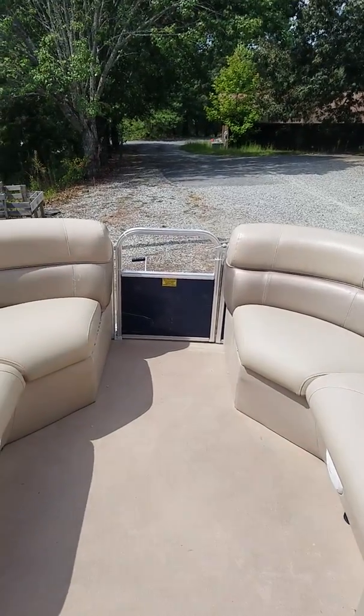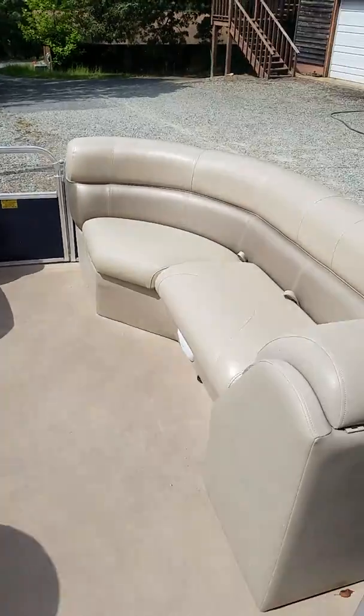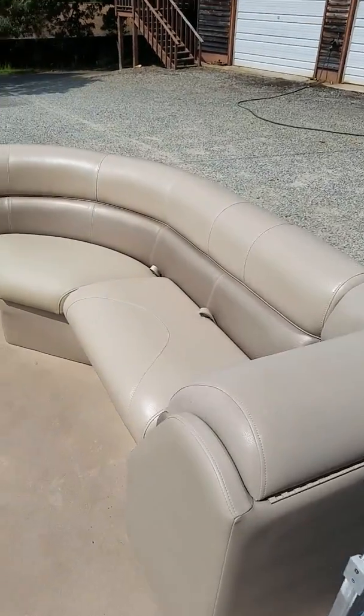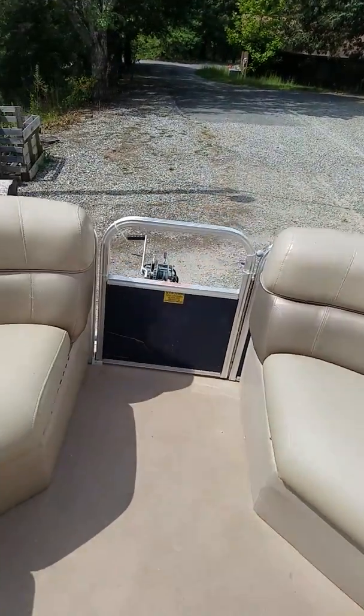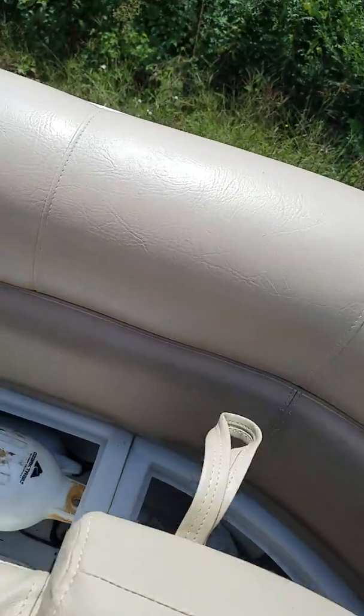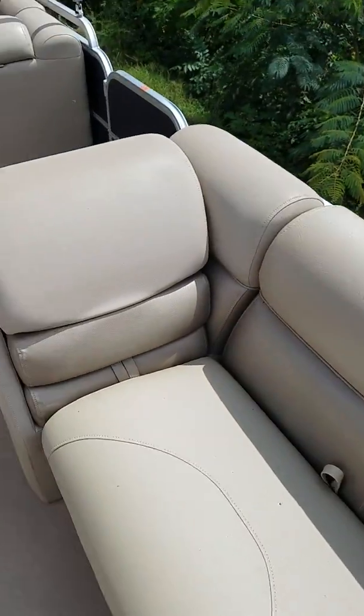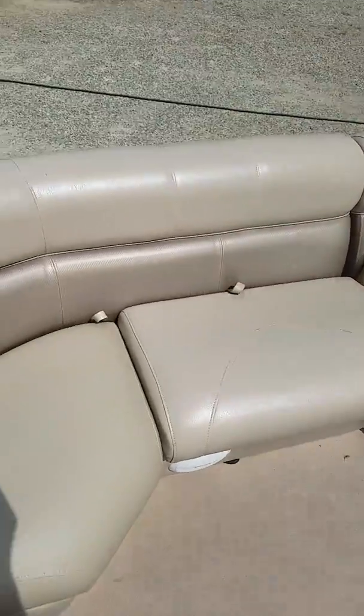This is a walk-around video of a 2014 24-foot Excursion with a 70 horsepower Yamaha four-stroke. It comes with the anchor, bumpers, all the gear you'll need, and two loungers up front.